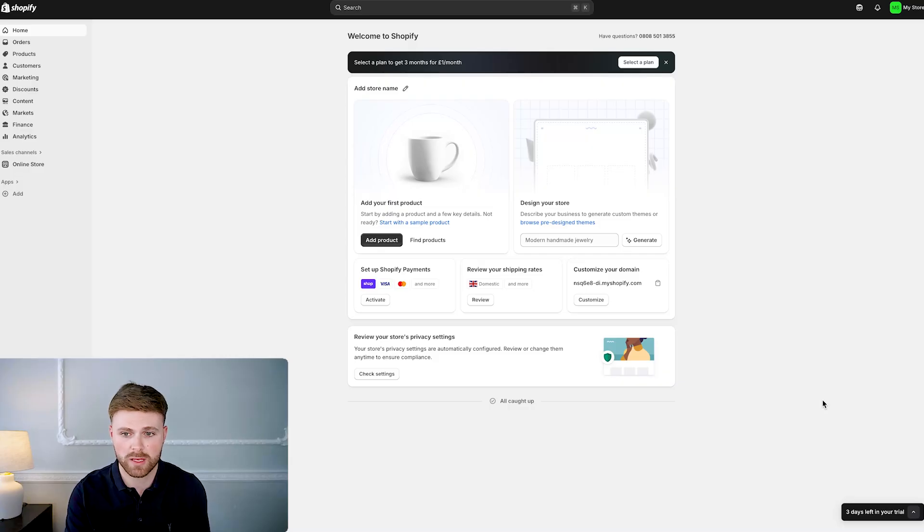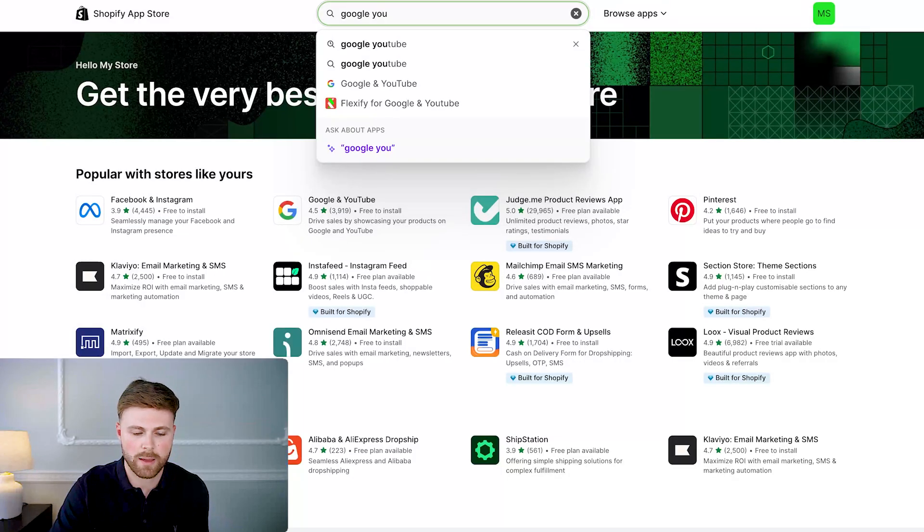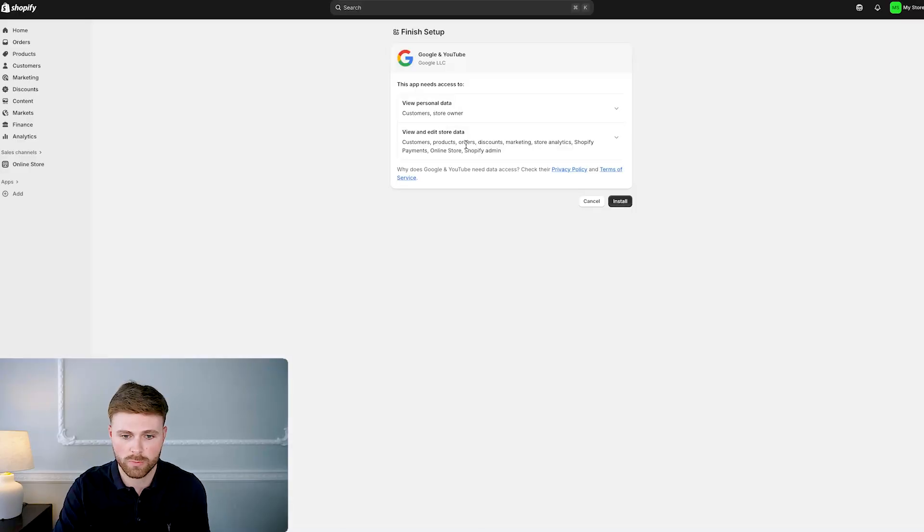Assuming you do have access, we can begin. You can see I'm on Shopify — I've made a dummy account for the purpose of today's video. We're going to click the search bar at the top and type in the app store: Google and YouTube app. It's worth mentioning this app was actually built by Google, so the tracking is going to be robust and legit — it's got just shy of 4,000 reviews and a 4.5 star rating. We're going to click install, which will install it to our Shopify. Just give it the access it requires and press install.